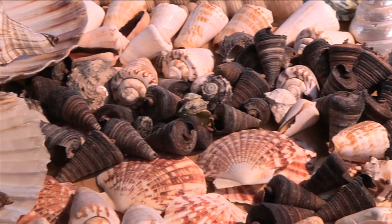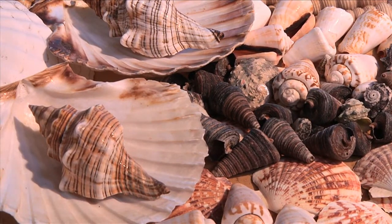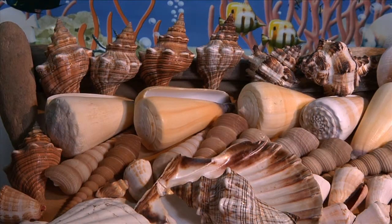Nature is abundant with fabulous designs, colours, patterns and textures, and none more so than in the sea.